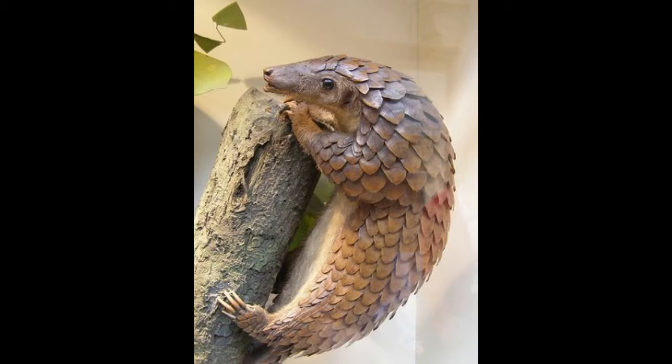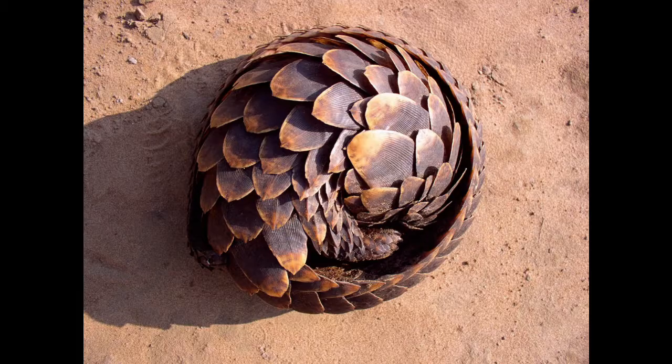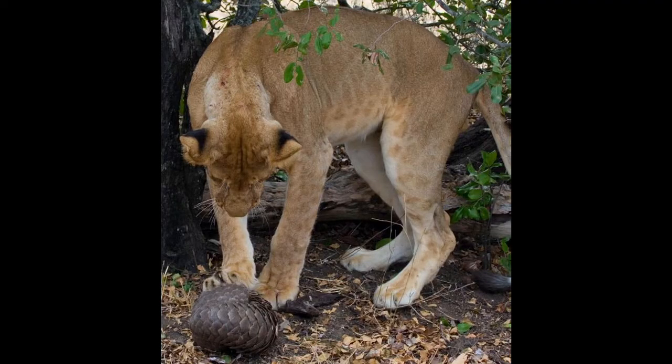Some pangolins live in trees, while others live underground in homes called burrows. When attacked by predators like lions or hyenas, the pangolin can curl itself into a ball to protect itself with its scales.